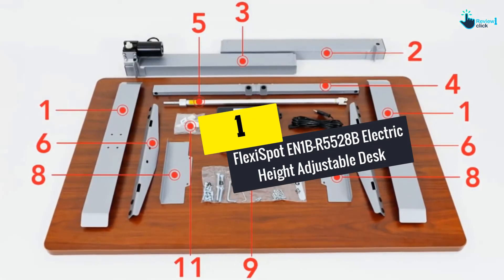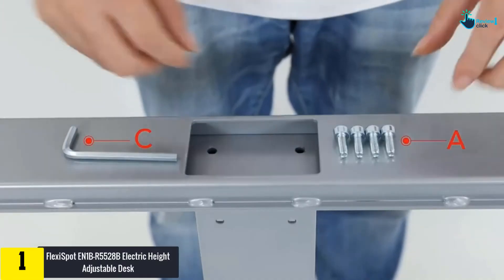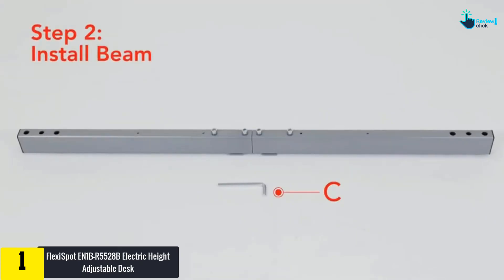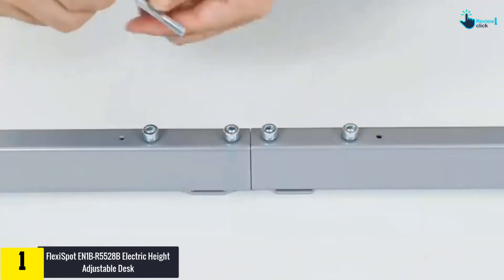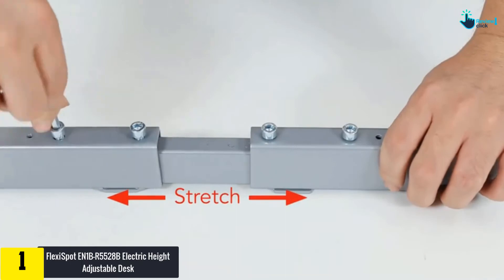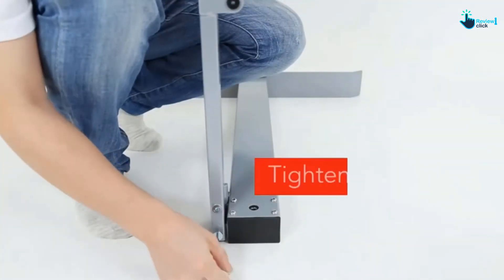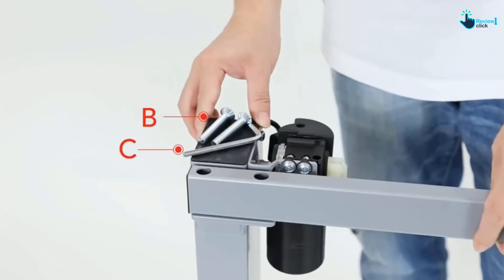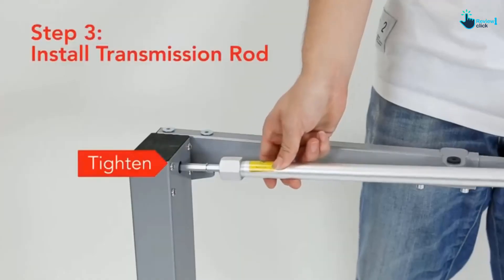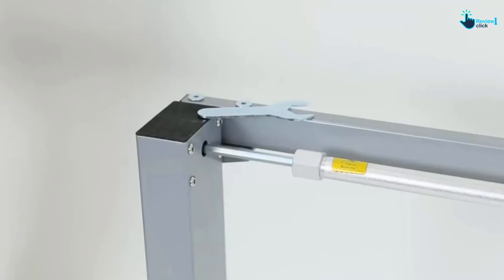Finally, at number one, we have the Flexi Spot EN1BR 5528B electric height adjustable desk. Flexi Spot is not lagging behind when it comes to best standing desks. If you are looking for a desk that can easily change from sitting to standing mode, this is the one to watch out for. It is available in two sizes and comes with a spacious work area, and is environmentally sourced.